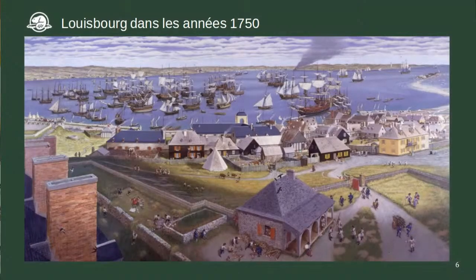La forteresse de Louisbourg était un lieu très occupé, avec beaucoup de gens qui y vivaient — comme vous pouvez voir sur la peinture. En avant-plan, les soldats défendent la ville. Vous voyez toutes les maisons des marchands, artisans et pêcheurs, et plus de 200 navires dans le havre. Des gens venaient de partout au monde pour la pêche à la morue. Tous ces gens ont laissé des objets derrière qui sont devenus des artefacts nous aidant à comprendre leur vie.